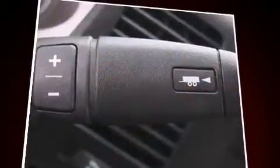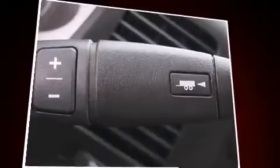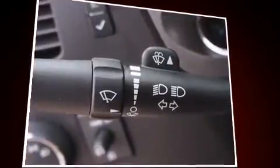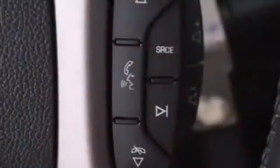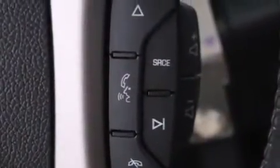Chevrolet prioritized fit and finish as evidenced by one-touch window functionality, a tachometer, a rear-step bumper, power door mirrors and heated door mirrors, and power windows.